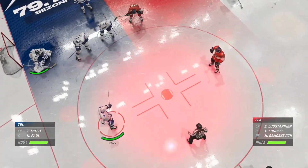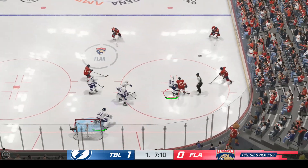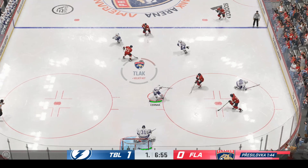Florida's on their power play unit for the first time tonight, on a one-goal deficit. Now you have to take advantage. You have to find a way to get the coverage moving and find good scoring opportunities. The lane's clogged up, blocking that.